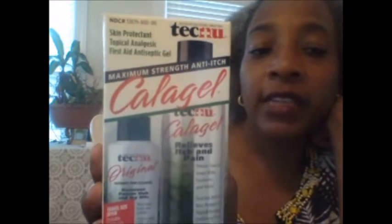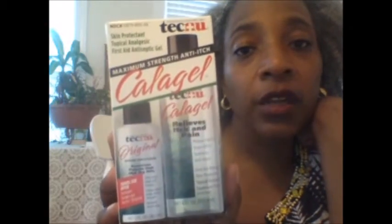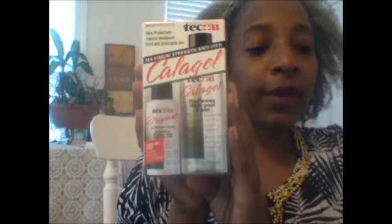At Walgreens I picked up Technu Caligel, which is good for itching from poison ivy, insect bites, sunburn — any kind of skin problem. I couldn't believe it was marked down. Checking my receipt, it was actually $1.79, normally $6.99, so I picked up both they had. They also had a jock itch spray marked down to $1.29, and I picked that up for someone who wanted some.